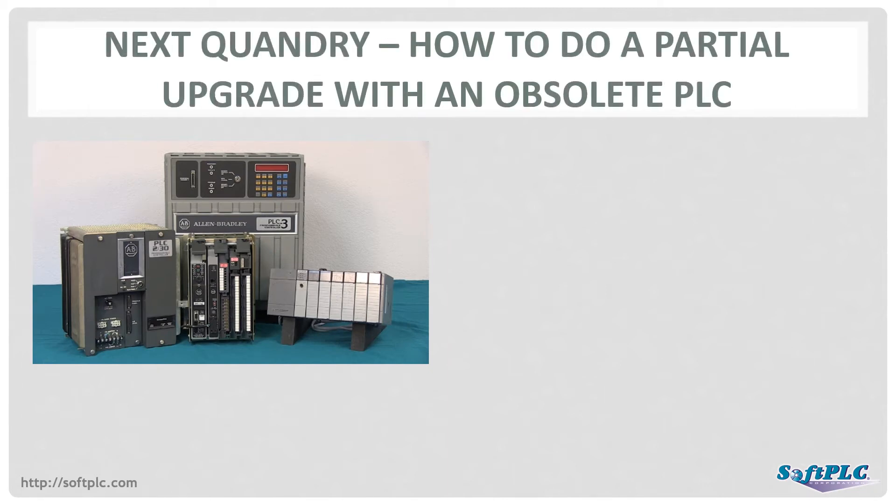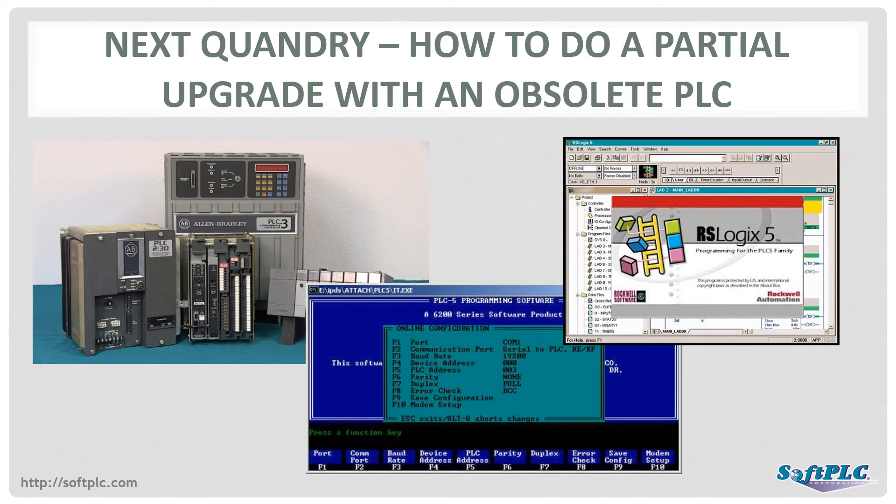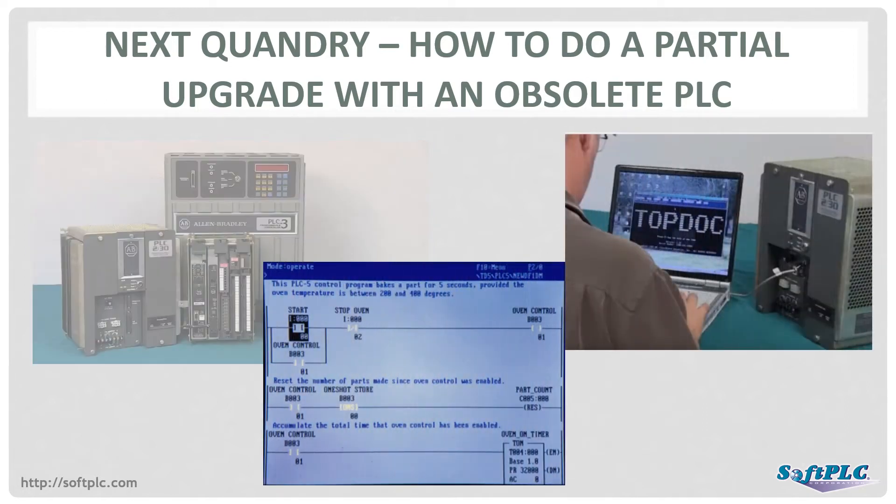So you've decided to do a phased migration and keep the old PLC in operation for now. The next thing to consider is making sure you can maintain that PLC. Having PLC software that will run on modern PCs is a key factor. Rockwell Automation has discontinued or raised the price and support costs for their software, but SoftPLC Corporation still provides our TopDock software for Allen Bradley PLC 2, PLC 5, and PLC 3, and it runs on Windows 10.